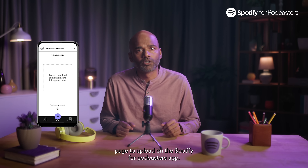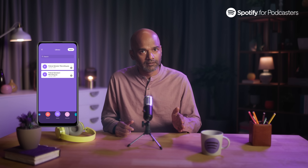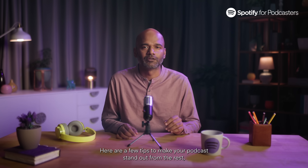Here's the page to upload on the Spotify for Podcasters app. You just need to click on browse to select and upload your edited file. You're almost done — but not quite. Here are a few tips to make your podcast stand out from the rest.